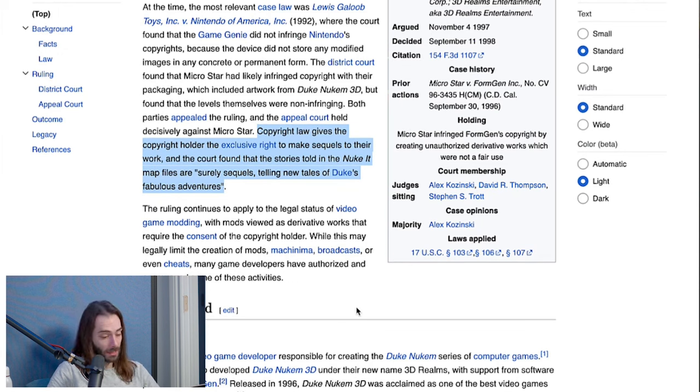This is a bad precedent. While it may legally limit the creation of mods, machinima, broadcasts, or even cheats, many game developers have authorized and encouraged some of these activities. Obviously I'm not saying you should be able to sell a mod with new levels, but you should be able to make mods and let people have them for free if they own the game.